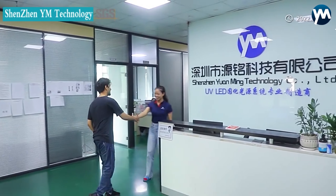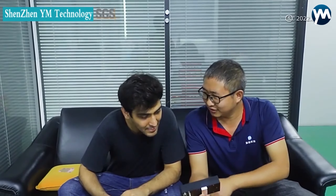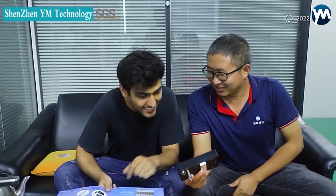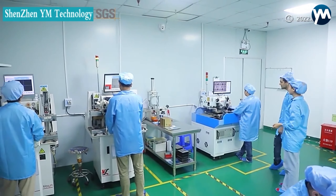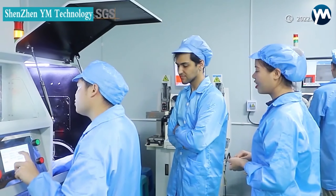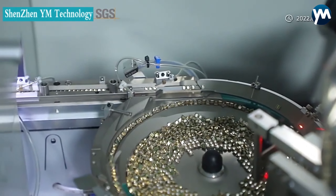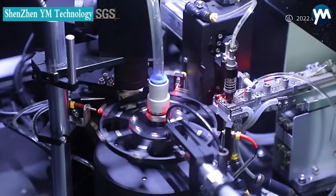They are also used in the painting industry and UV exposure machines. They are suitable for installation in industrial printers, flatbed printers, screen printers, 3D printers, UV exposure machines, spray painting and coating machines, leather treatment machines, UV ovens, and others.